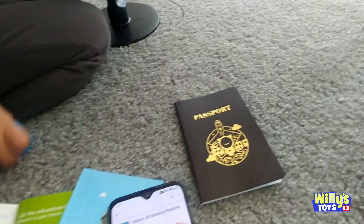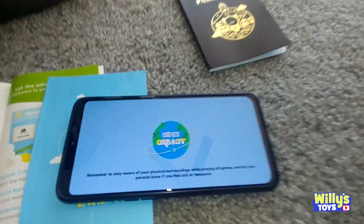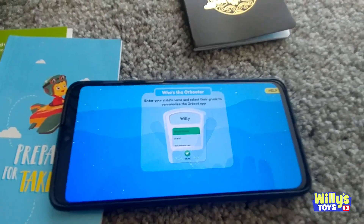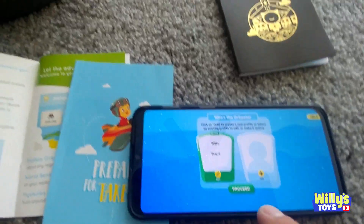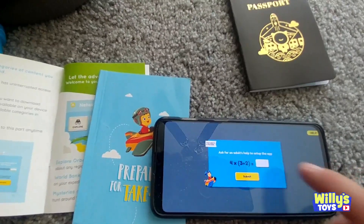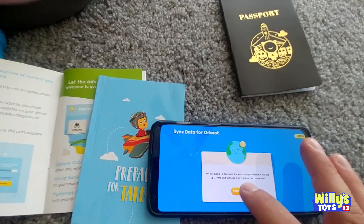Alright, we got the app. Let's start it up. Open. We like it bigger, right? Oh yeah. So we created an account and I entered your name. Let's select — you are in pre-K. Click save. There you are. Proceed. Then we enter a number to make sure that an adult is using it.